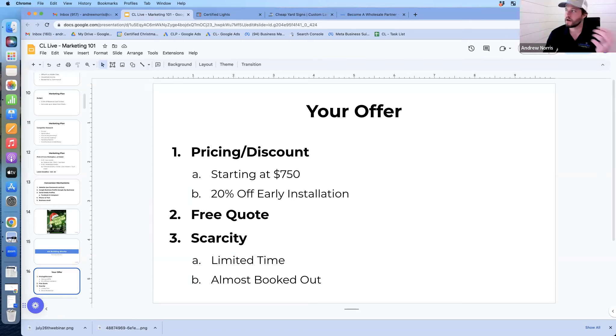You can offer an early bird discount — typically 20 to 30% works really well. Mention a free quote and add scarcity: limited time, book by November 1st or by Thanksgiving. Towards the end of the season, as you fill up, let them know you're almost booked out, down to just two weeks open, so now's the time to book.